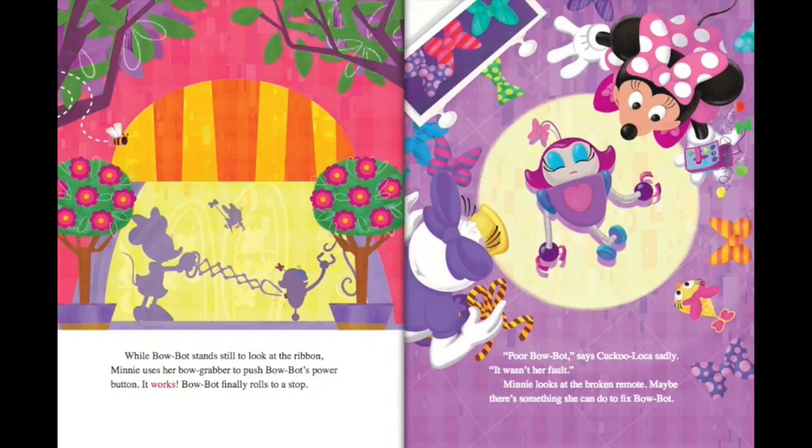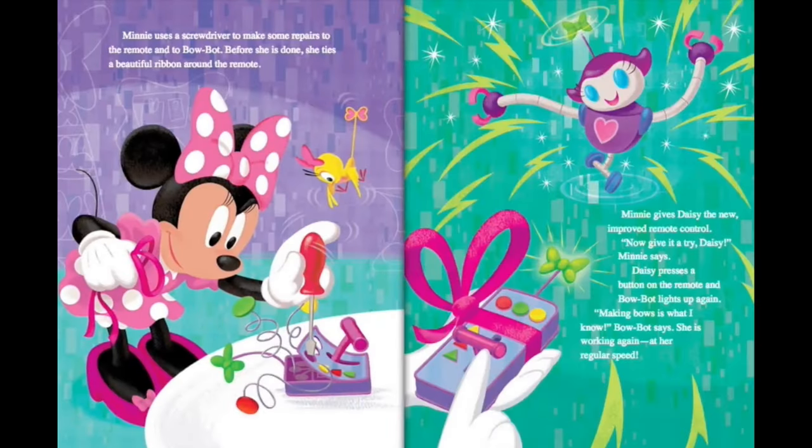It works! BowBot finally rolls to a stop. Poor BowBot, says Cuckoo Loka sadly. It wasn't her fault. Minnie looks at the broken remote. Maybe there's something she can do to fix BowBot. Minnie uses a screwdriver to make some repairs to the remote and to BowBot. Before she is done, she ties a beautiful ribbon around the remote. Minnie gives Daisy the new, improved remote control.